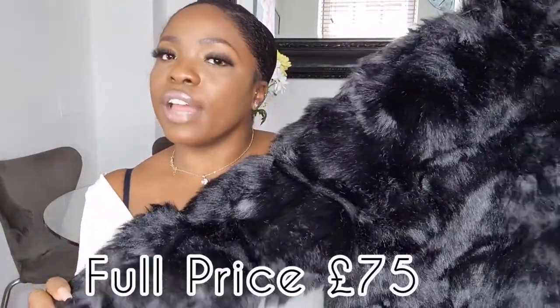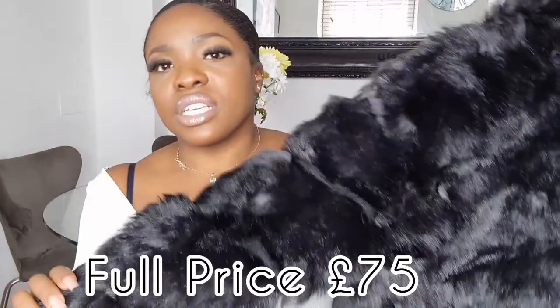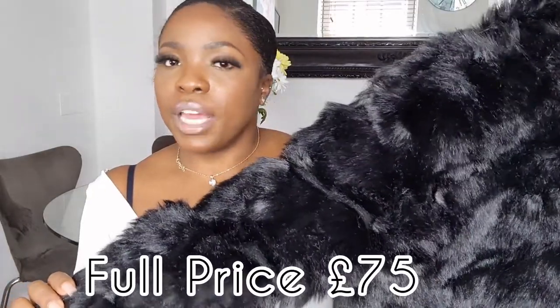The full price for this cropped fur bubble jacket is £75 and I got it for £64.50. I don't really think it's worth £75 — any jacket that does not do up is not worth full price. Simple facts.